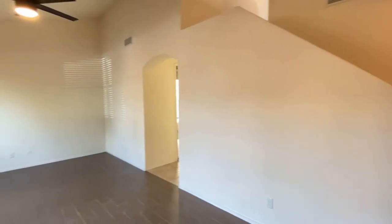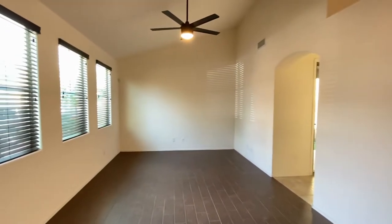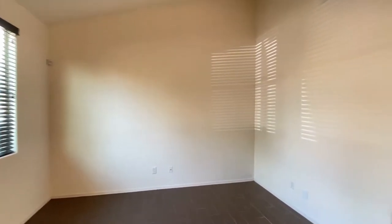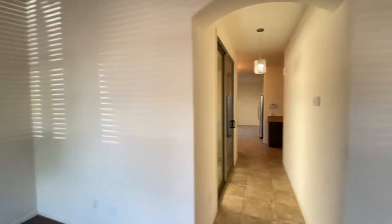Here we are in the entryway looking at a living space — beautiful tile floor, ceiling fan, plenty of natural light, great paint.